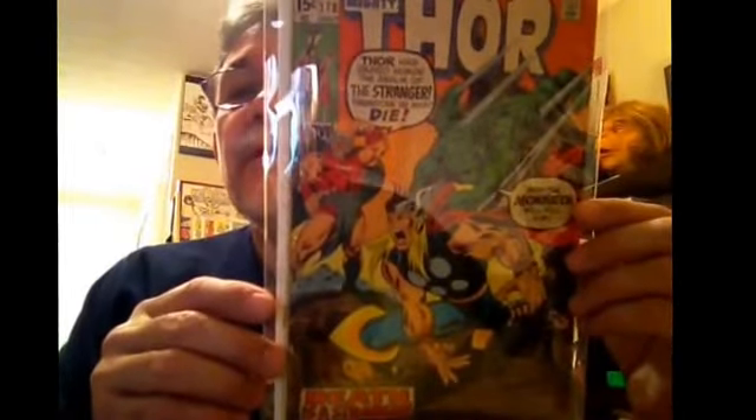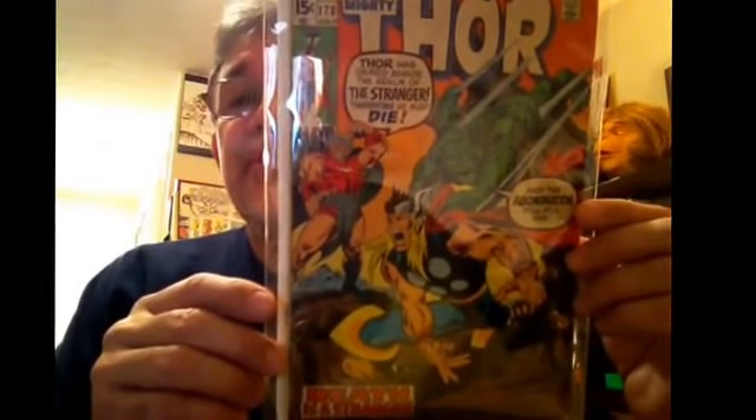And last one. I guess it's more of like the early Bronze Age, but you can put it in the Silver Age category. Thor #178, which to me surely looks like a Buscema cover. It's the Stranger and the Abomination.